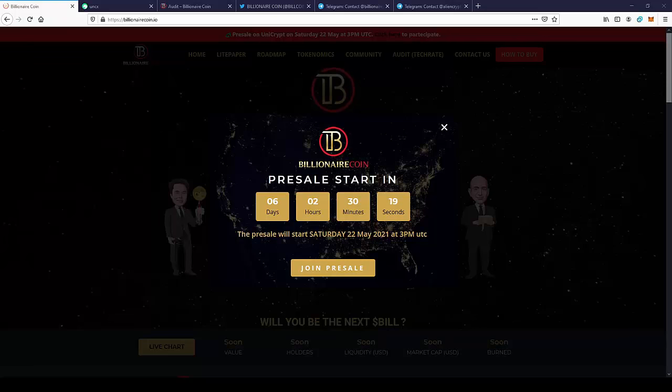Hello guys, today I'm gonna show you a new Veldstick project, this is Billionaire Coin. But before we start with the project, small disclaimer: I'm not a financial advisor and you always should do your own research and invest with the money you can afford to lose.